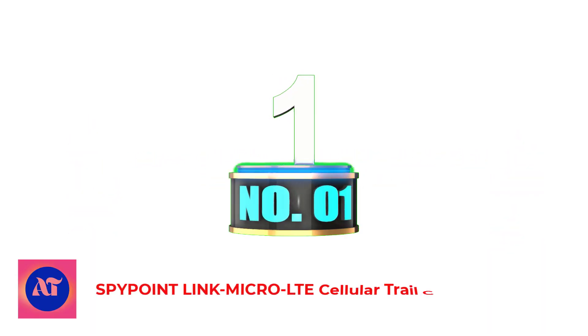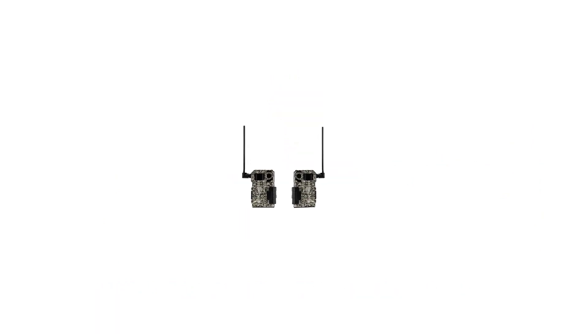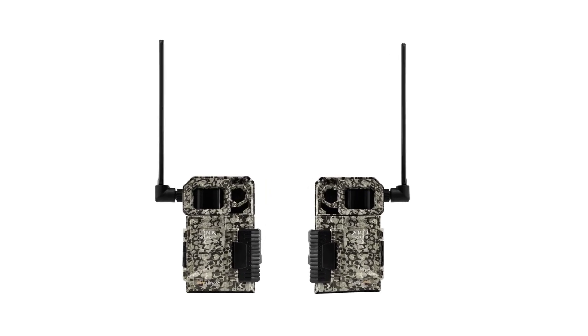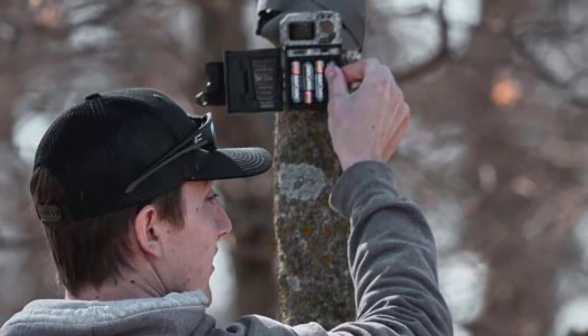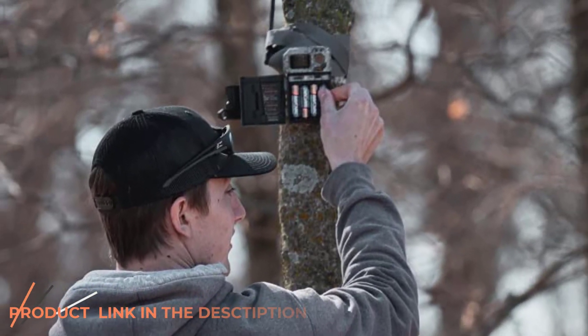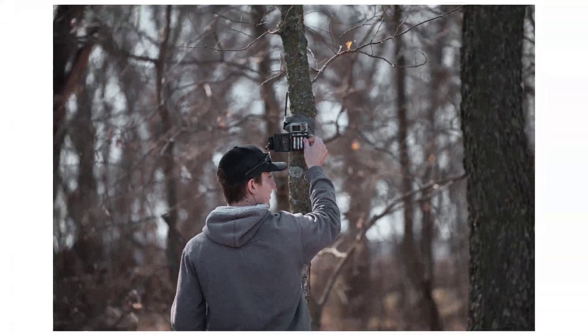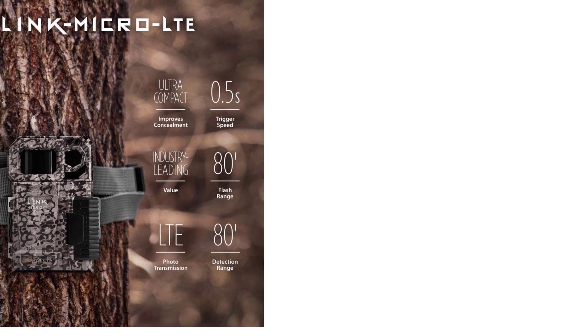Number 1: SpyPoint Link Micro LTE Cellular Trail Camera. If you're a hunter on a budget and looking to get into the cellular trail cam game, I can't think of a better way to do so than with SpyPoint's Link Micro LTE. Regularly on sale for under $80, this small device takes quality photos, has a fast trigger speed, and detects critters up to 80 feet away. Because it's paired with SpyPoint's seamless phone app, setting it up is a breeze.